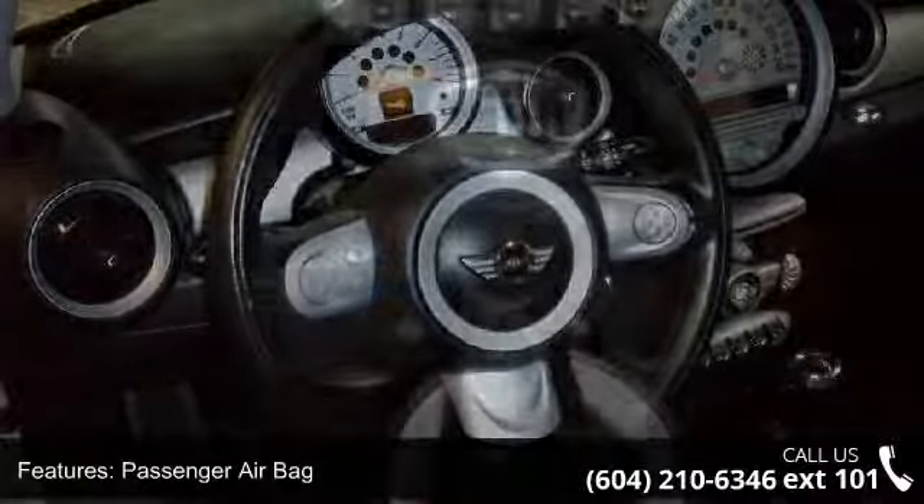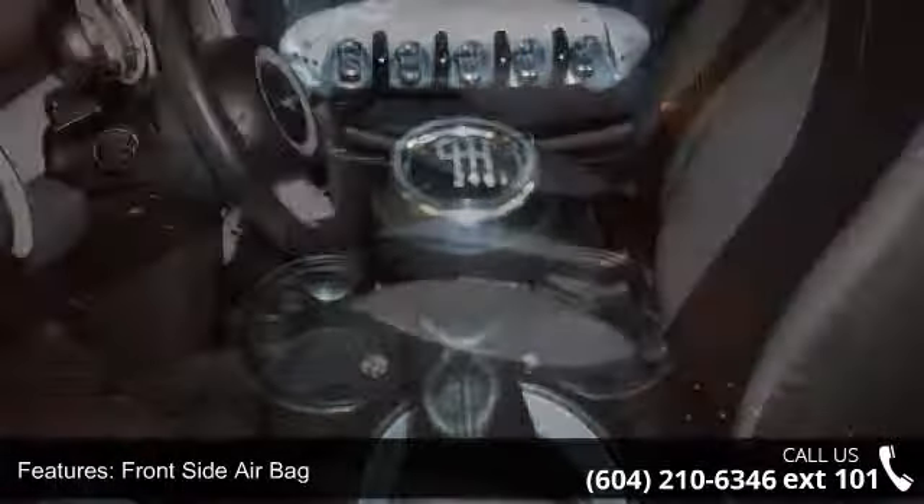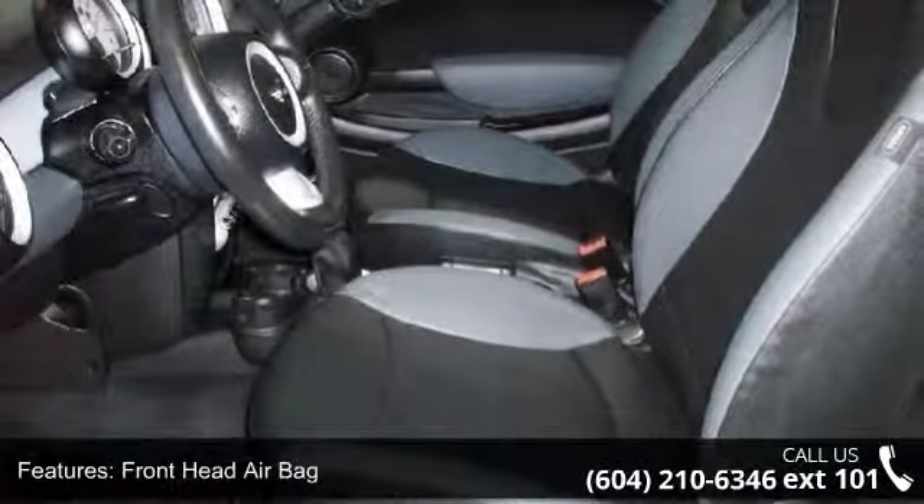Enjoy these notable features: power steering, keyless start, cruise control, trip computer, rear bench seat, keyless entry, and CD player.